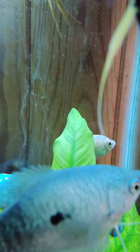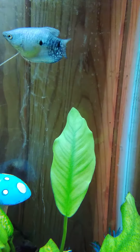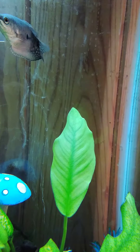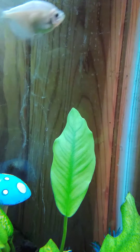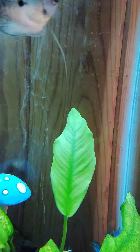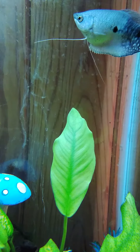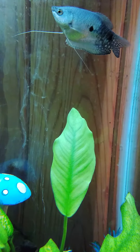Now we're at my 15-gallon tank. This is my tank. It has 5 fish in it right now: 2 angelfish, 2 small young angelfish, an adult female — I think it's a female Grammy — and then a white toucher, I think it's a white skirt actually, might be just a white toucher. Then I got a small little young pleco.